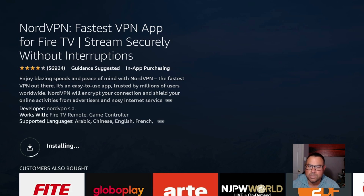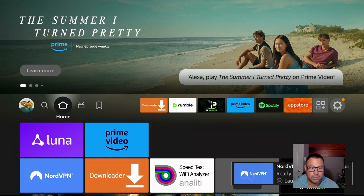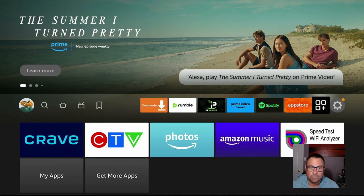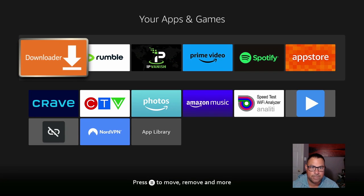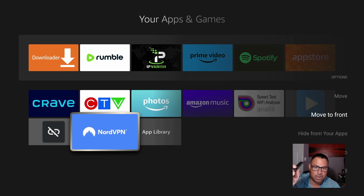Apparently this is taking a little longer to install, which is kind of weird, but it is installing. There we go — looks like it's installed. Now we're going back to the home screen, push the home button. Let's do the same thing we did with Downloader — click on the four-square to your Apps and Games menu, go down to Nord, click the hamburger button, move it to the front.